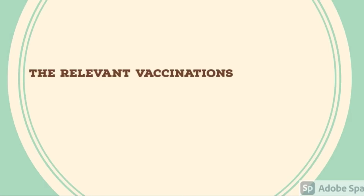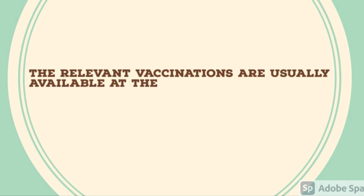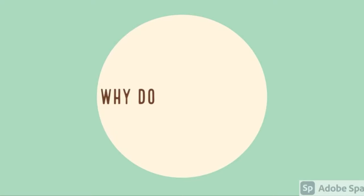If you have not been vaccinated before, the relevant vaccinations are usually available at the medical center where your medical exam will take place. So you do not need to worry if you are not fully vaccinated before the medical exam.